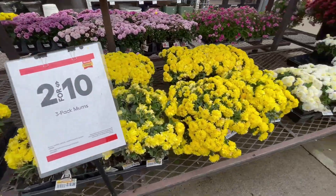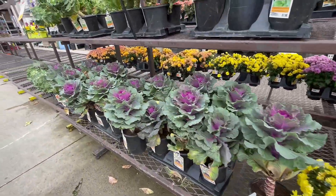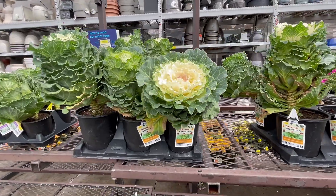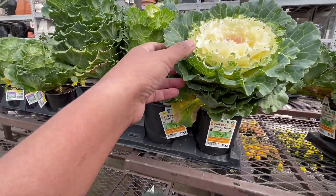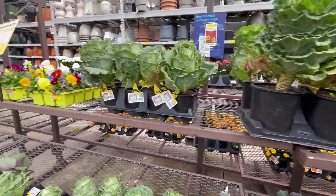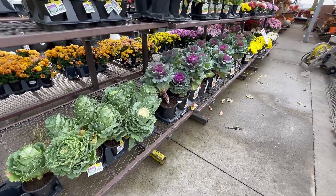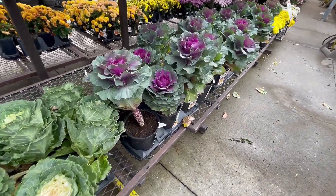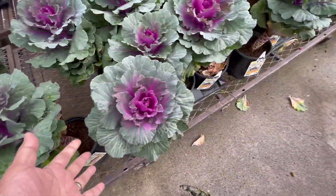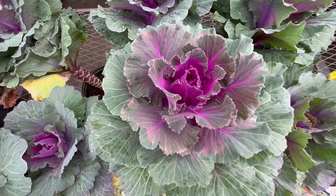Oh, this is like two for $10. What is this? Ornamental kale — oh, that is beautiful! Wow. These are 50% off. That's purple kale — ornamental kale. Oh my god, this is so pretty, look!